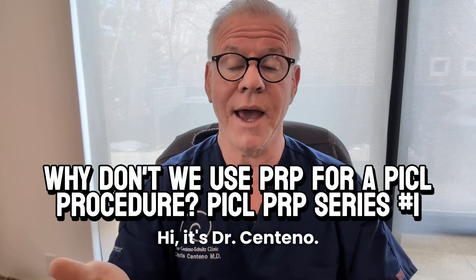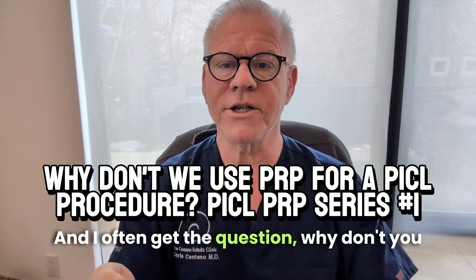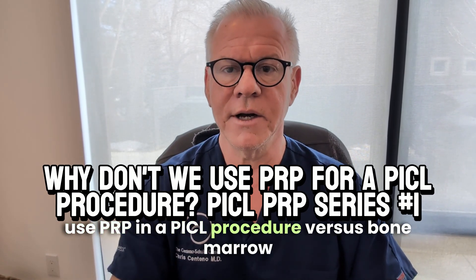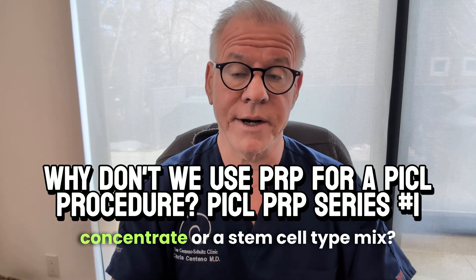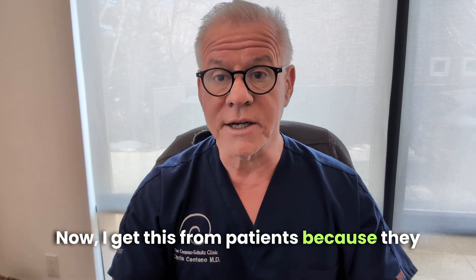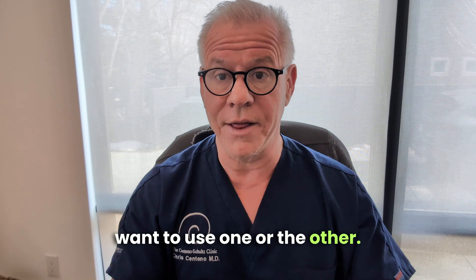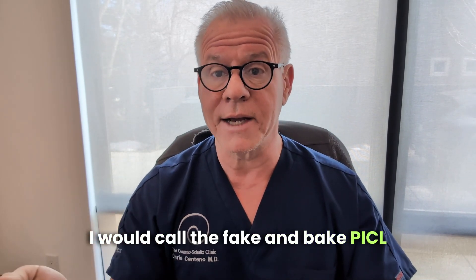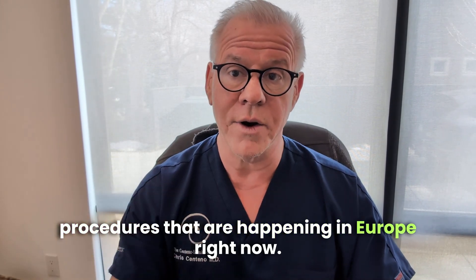Hi, it's Dr. Centeno, and I often get the question: why don't you use PRP in a PICL procedure versus bone marrow concentrate or a stem cell type mix? I get this from patients because they want to use one or the other. I also see this being done in what I would call the fake and bake PICL procedures that are happening in Europe right now.